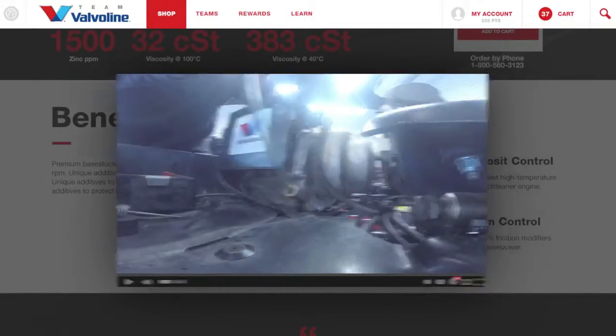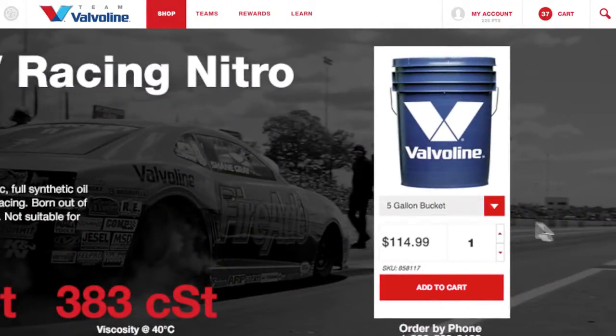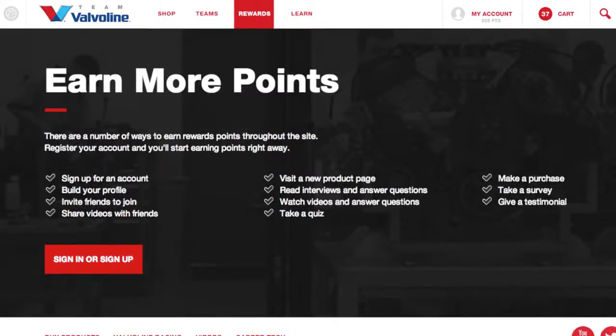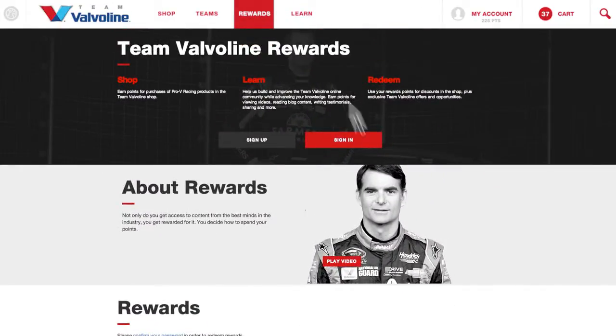Tailor your purchases to your team's needs. Choose from a 5-gallon pail or 55-gallon drums for motor oils. For every purchase, as a Team Valvoline Rewards member, you'll earn points that can be redeemed for discounts on future purchases, helping to offset the costs of racing.